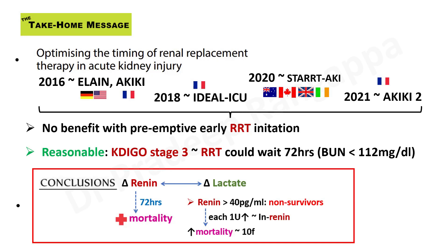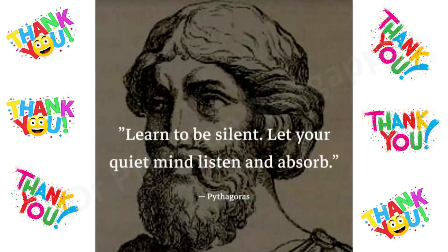Thank you one and all. I end with this beautiful quote: learn to be silent, let your quiet mind listen and absorb. Thank you.